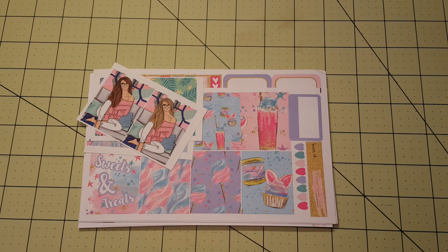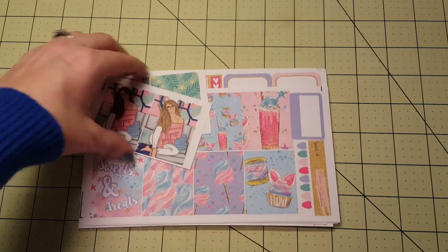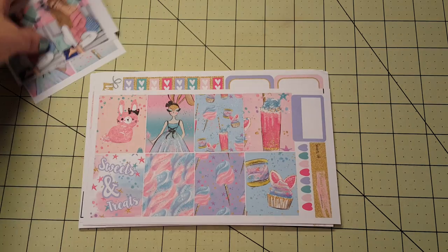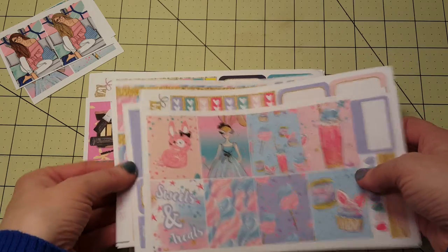Hi, it's Tass and I'm here today with a package from Planner Sisters Sticker, who I absolutely love. I have my order that I placed, and then I have a kit that they sent me that I'm actually going to be giving away — you'll see why in a second. So the first kit that I ordered was called the Sweets Kit.